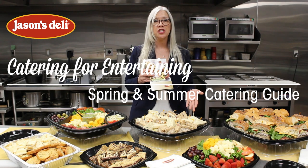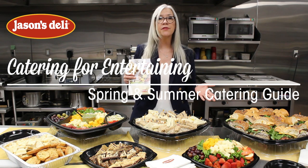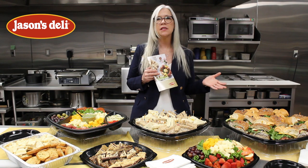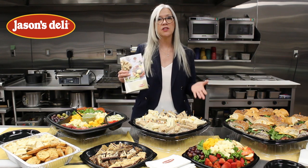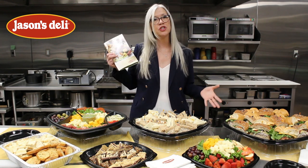We've added a whole new section to our catering guide for spring and summer called our catering for entertaining line. We had this out last year in a separate piece really driven for our residential customers, and we found that it's become popular with residential as well as our corporate customers alike. So we have added this whole new line into our catering guide.